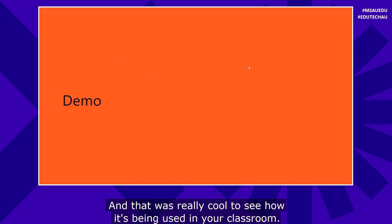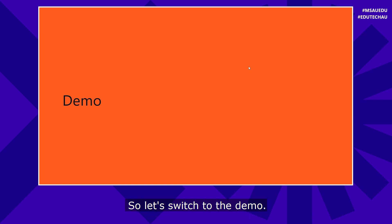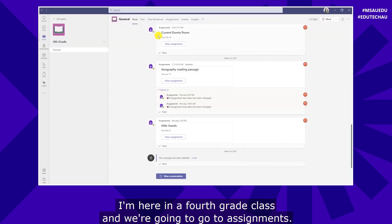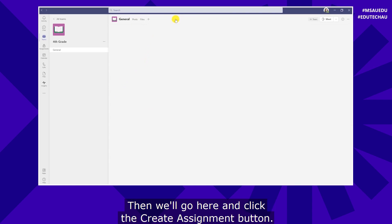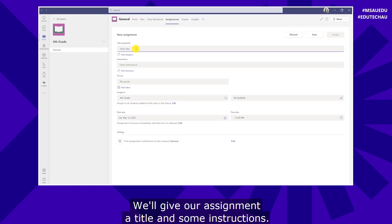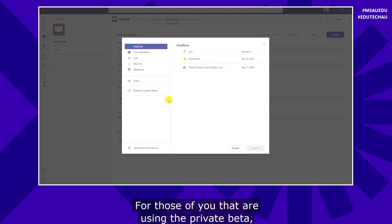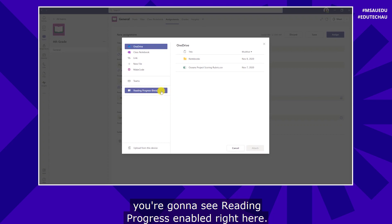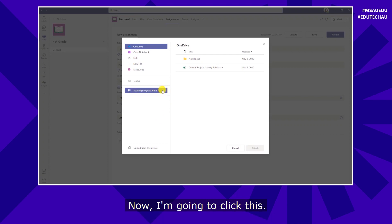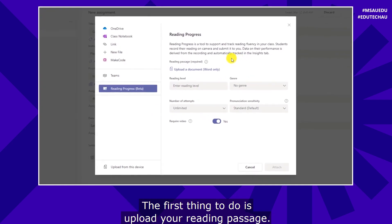Thanks Jennifer — really cool to see how it's being used in your classroom. Now I'm going to go into an in-depth demo of how Reading Progress works and show all the different capabilities. I'm here in a fourth grade class and we're going to go to Assignments, click the Create Assignment button, give our assignment a title and some instructions, then click Add Resources. For those of you in the private beta, you're going to see Reading Progress enabled right here.